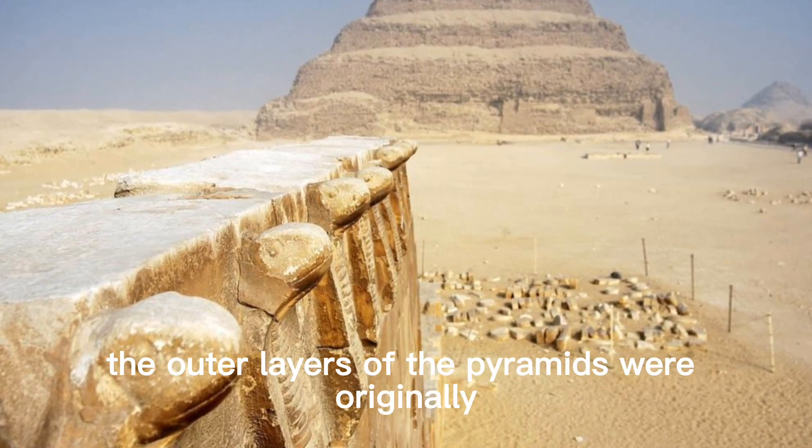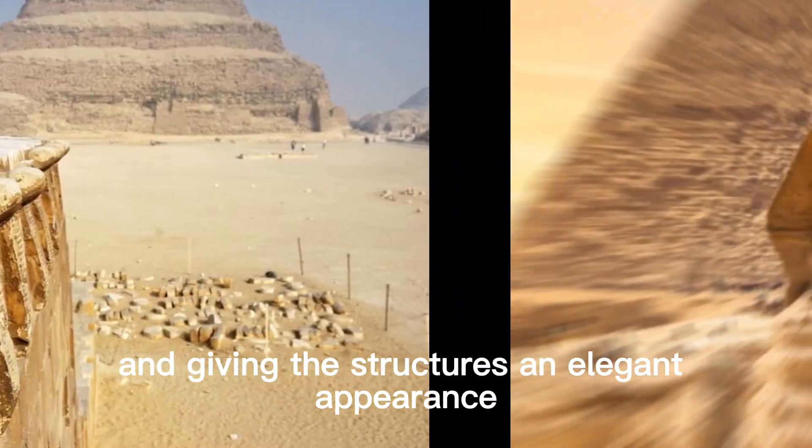The outer layers of the pyramids were originally covered with smooth limestone, reflecting the sun's rays and giving the structures an elegant appearance.